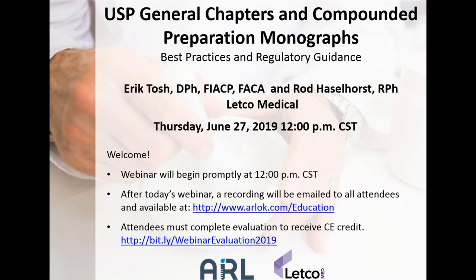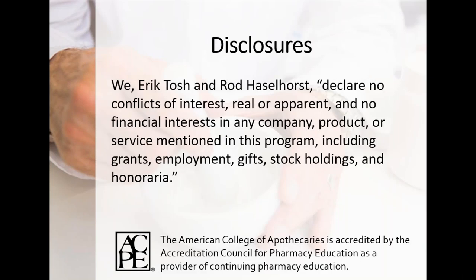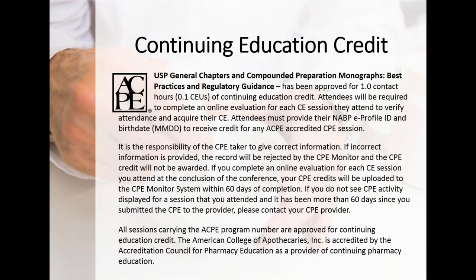Today's webinar is accredited through ACPE and is worth one CE credit hour. CE credit is applied following completion of an evaluation found in the presentation handout, available in the GoToWebinar Toolbox under Handouts. We are recording this session and will include the recording and evaluation link in a follow-up email. Questions may be submitted throughout the webinar using the Questions tab, and we will answer them following the presentation or in a follow-up email.